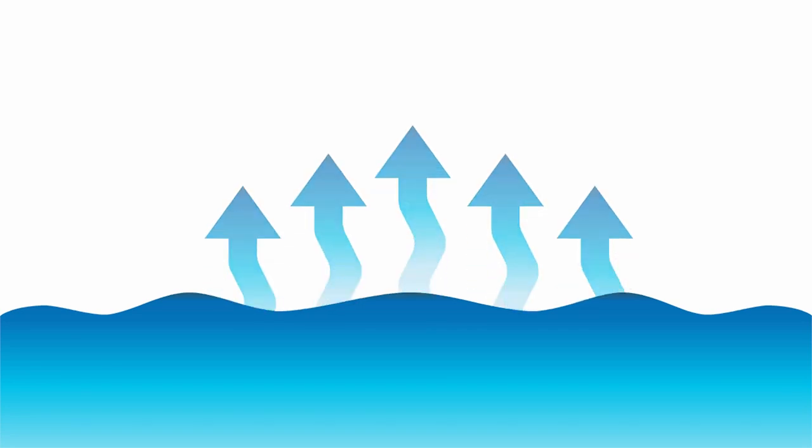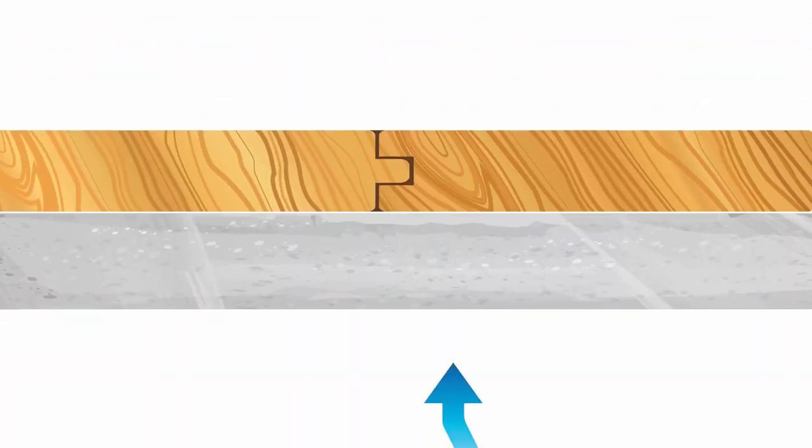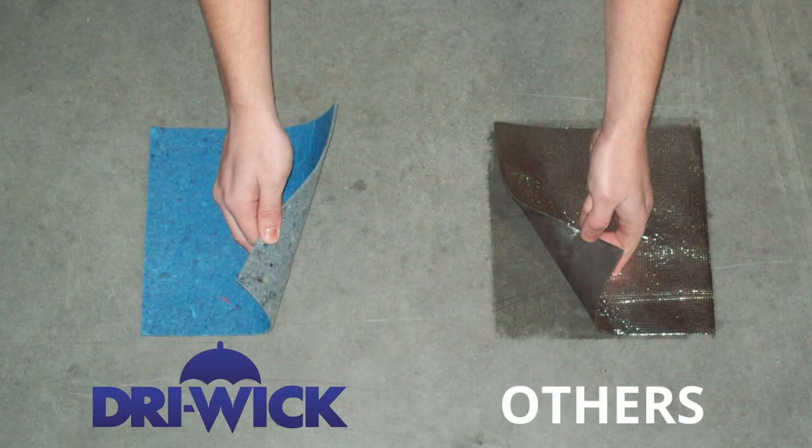Concrete constantly emits invisible vapors, and those vapors become visible when you block and trap them. These droplets of water that form from blocking and trapping vapors can become harmful to your floors over time and can compromise the healthy air quality of your home through potential mold growth.